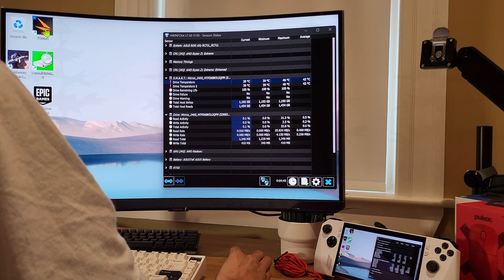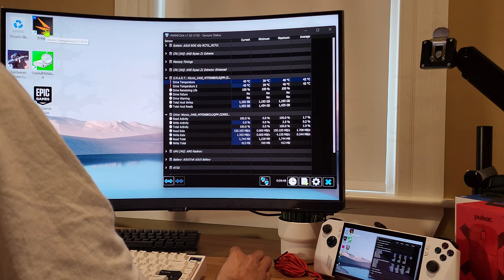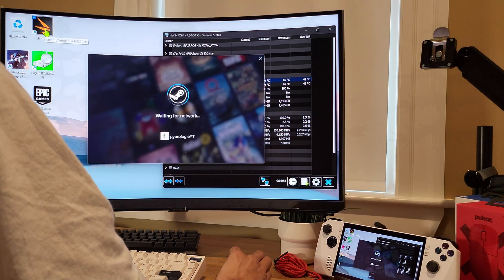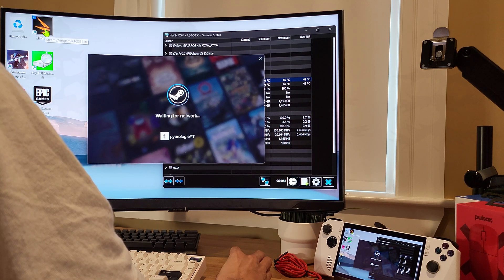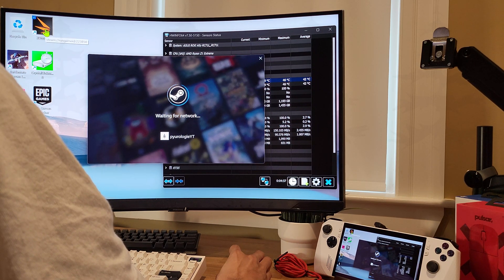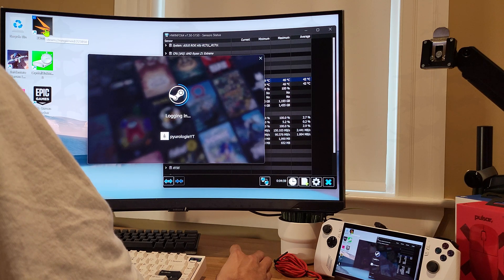Hey everyone, it's Pieri, welcome back, come on in. Today I'm going to be walking you through replacing the 2230 M.2 NVMe 512GB Micron 2400 SSD in the ROG Ally Z1 Extreme.